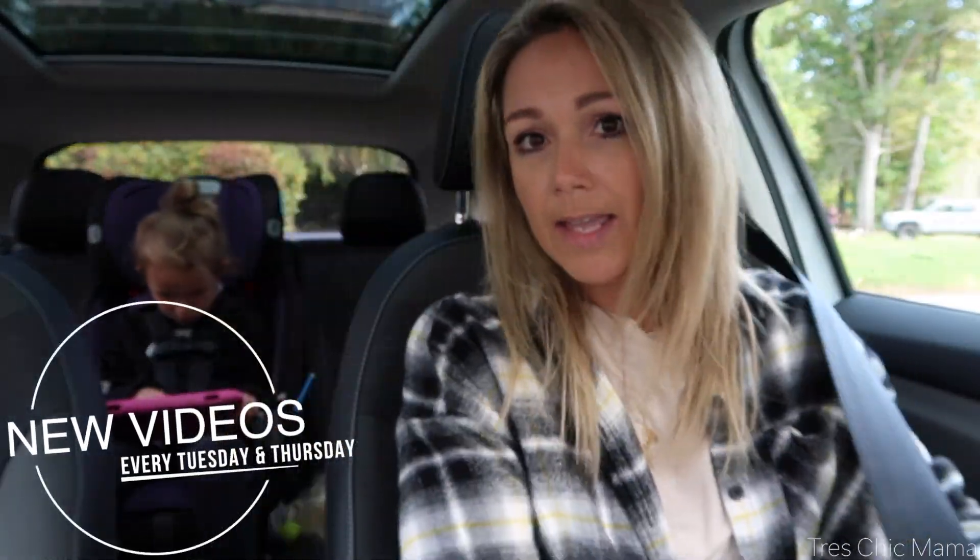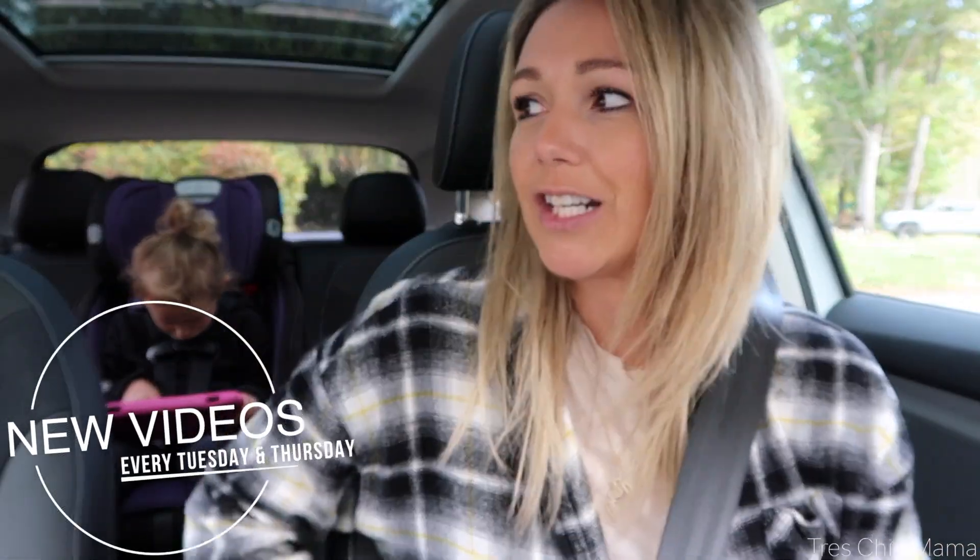Hey guys, welcome back — and welcome if you are new! We are heading to Trader Joe's today. It's been a while since I've been, and fall is always my favorite time of year to go check out their seasonal items — maple, pumpkin, all the goods — and stock up on our favorites. Sydney just got done with field hockey and is having a snack in the car. It's a crisp fall day, putting me in the mood for cozy, warm flavors.